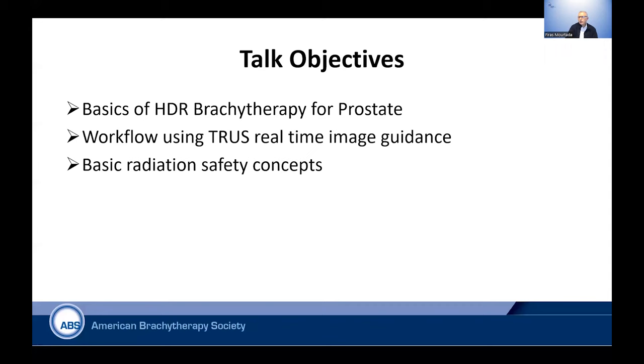I don't have any disclosures. The objectives of today's talk is to give you some basics of the physics of HDR, high dose rate brachytherapy, with the focus of prostate. We will look at the workflow of imaging, in particular the real-time transrectal ultrasound, since it's the most common procedure that's done.